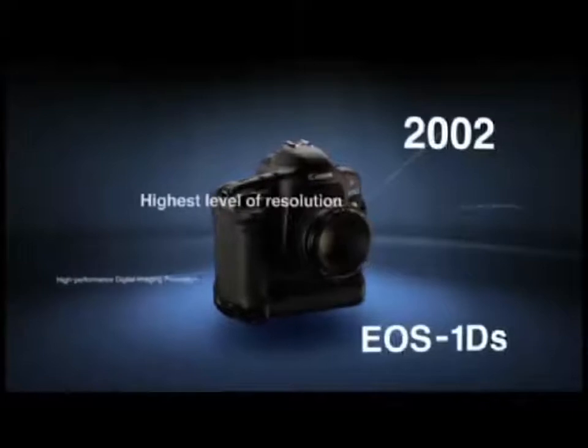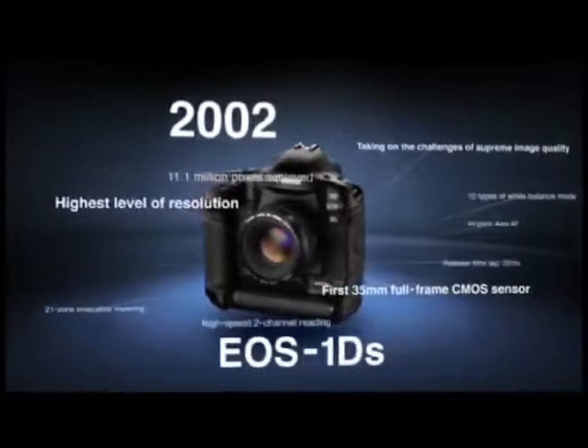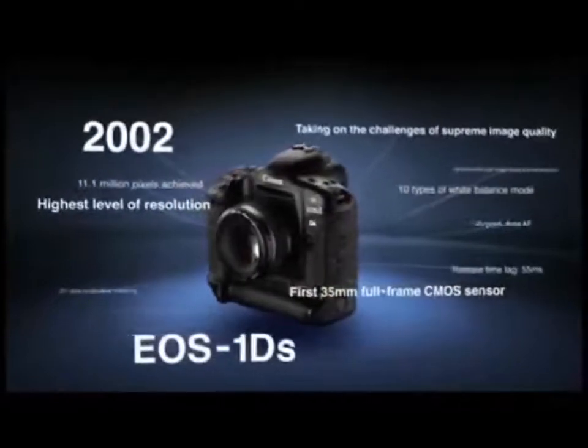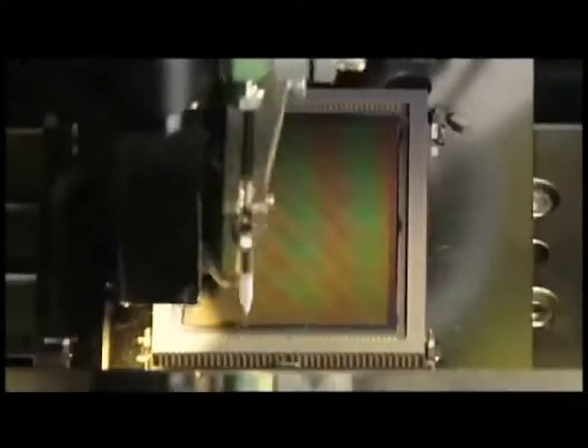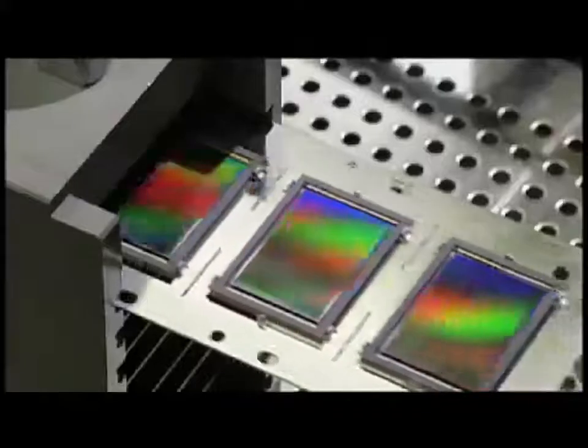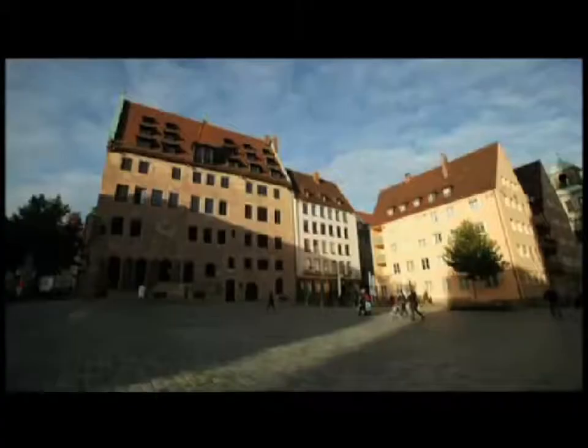In 2002, Canon released the EOS One DS to challenge the limits of high image quality. It was the first digital SLR to feature a 35mm full-frame CMOS sensor as the imaging device. It brought out the true expressiveness of lenses with high resolution, elegant background blur effects and the breadth of ultra-wide-angle lenses.